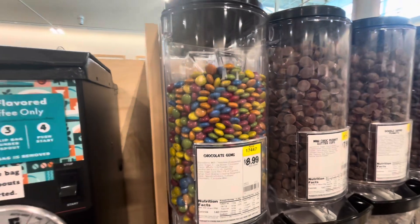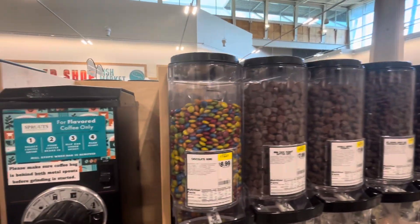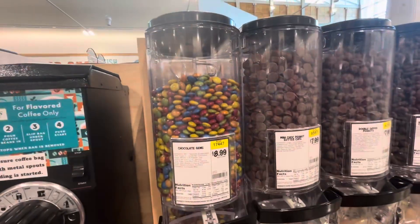They're not as bright because they're natural food coloring. They're called Chocolate Gems. Should we try them?